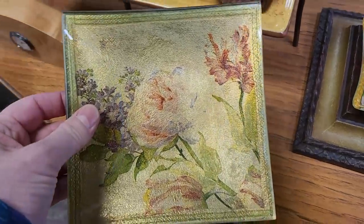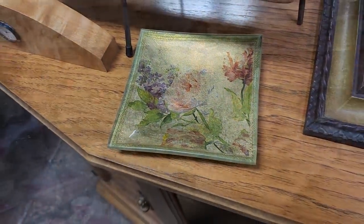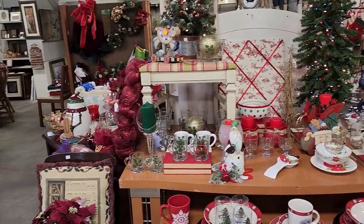And I just love this — I think I would put that in my bathroom, maybe put some soaps on it. $3. Here's another shot around the store and they had tons of Christmas decor — way more than I'm showing you on this video.